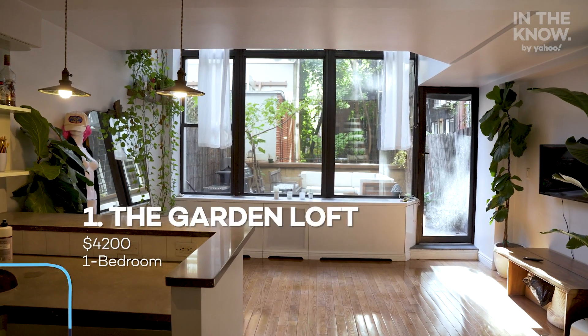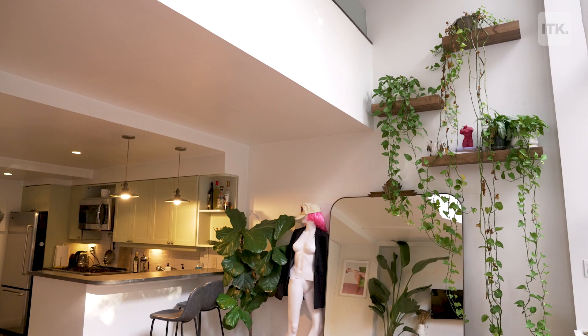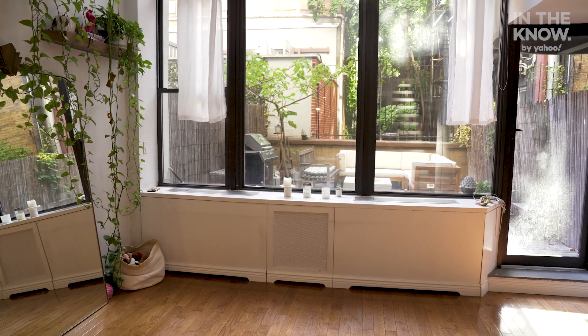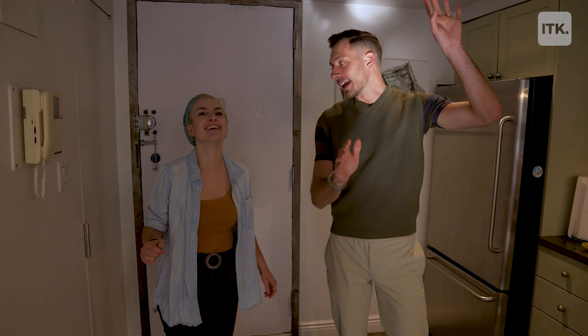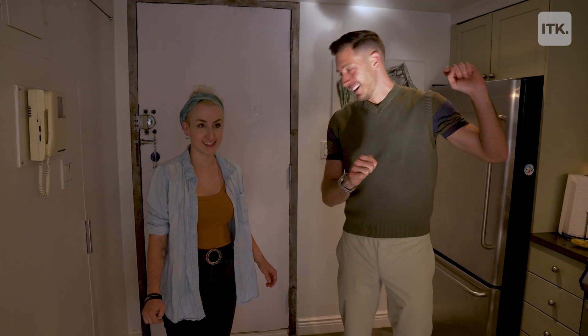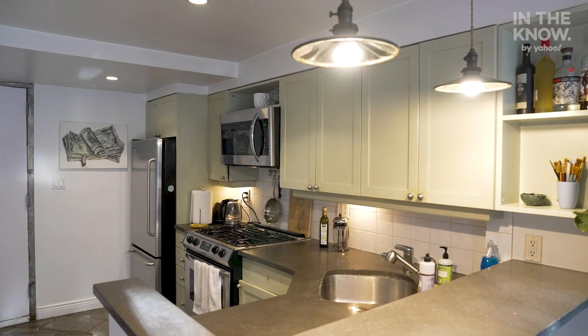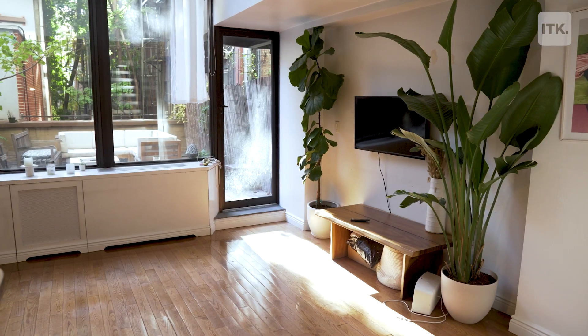Let's check out apartment number one. This is the Garden Loft and it rents slightly under your budget at $4,200 a month. What are your first impressions? I love the windows immediately — that's so much natural light. Genuine floor-to-ceiling windows, double height, pretty epic. That's gorgeous. You step into your kitchen first, and you have a full-size dishwasher and modern appliances. There's enough space for me to entertain my friends already — I love it.